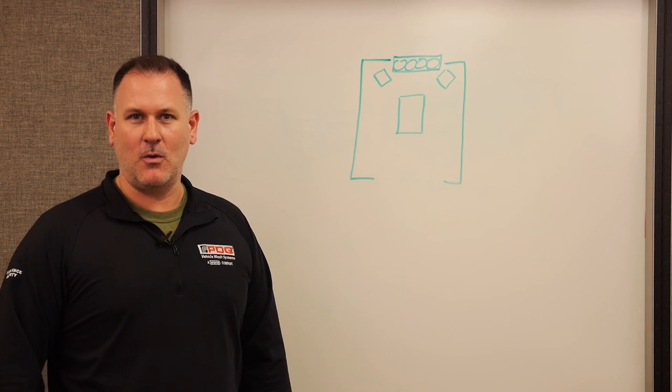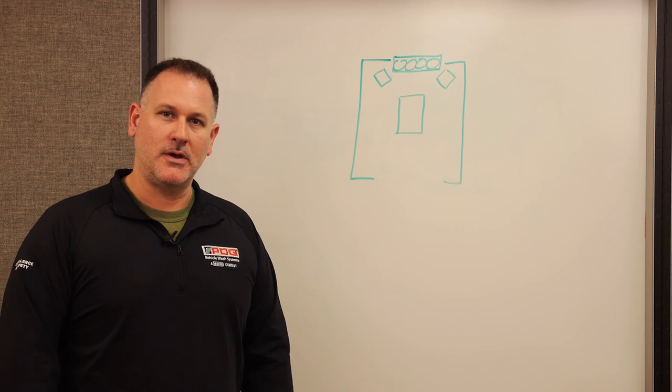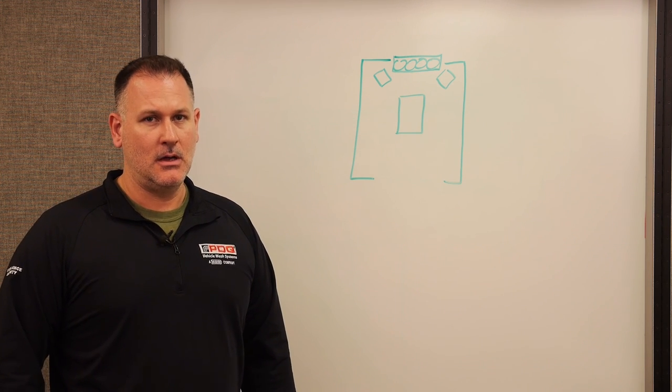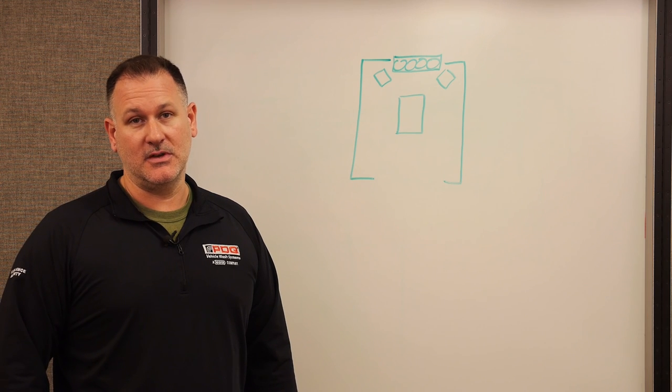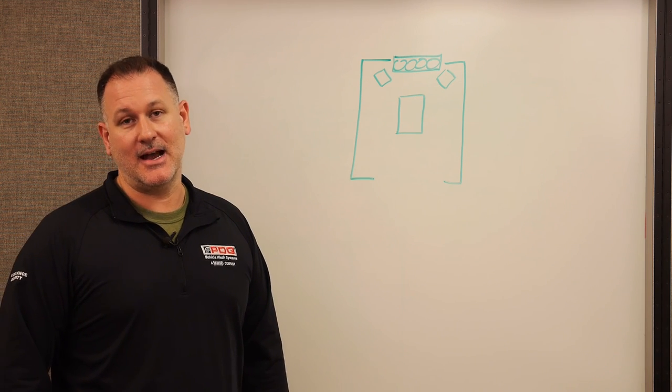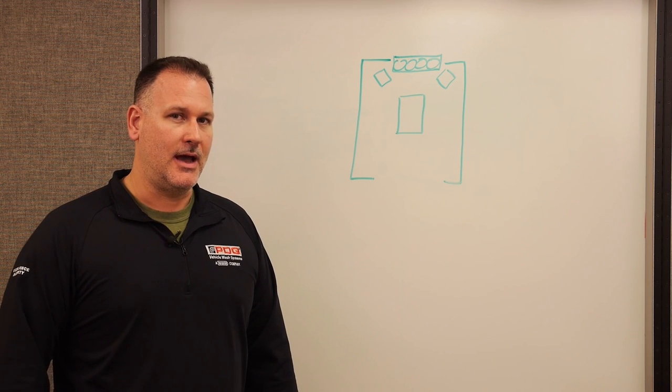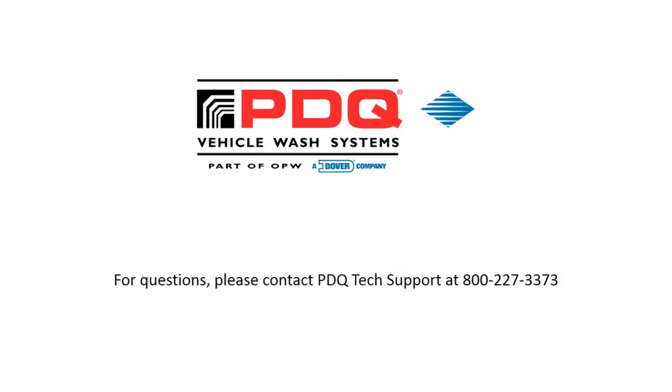That's it — that's Car Wash 101. My name is Troy Thuma, I work for PDQ Manufacturing Technical Support. For more information, visit www.pdqinc.com or call us toll-free at 1-800-227-3373. Thank you.